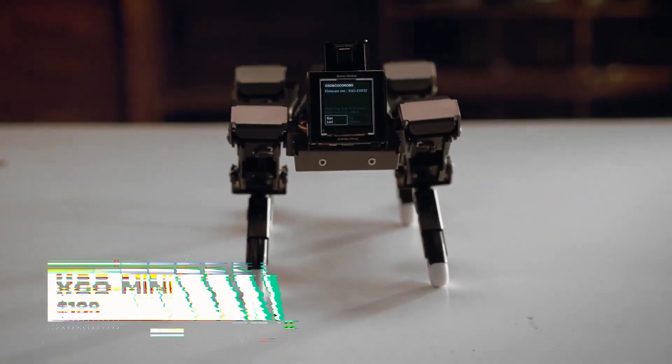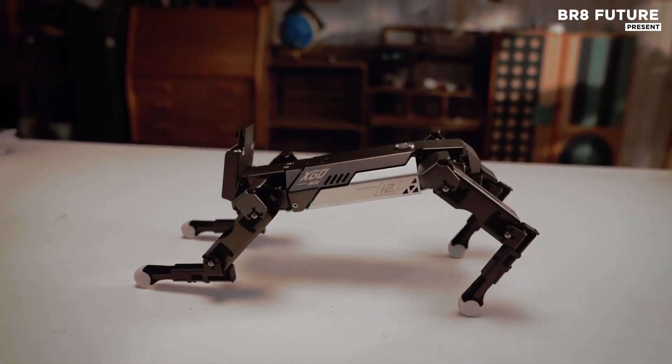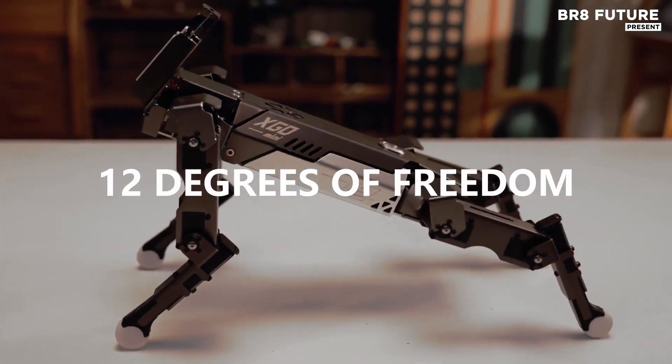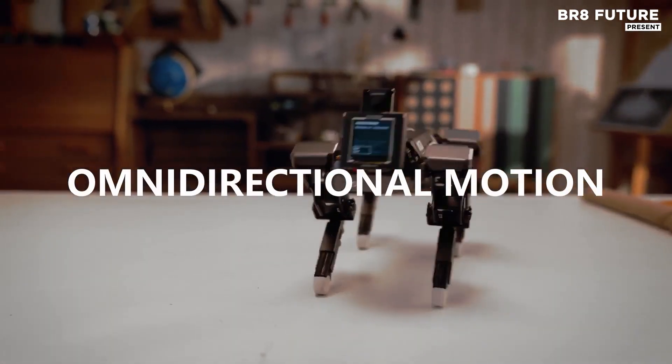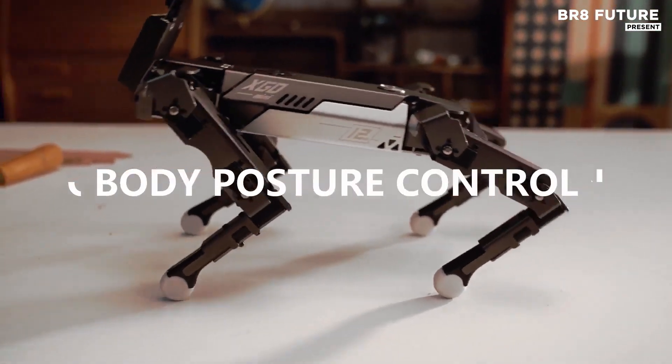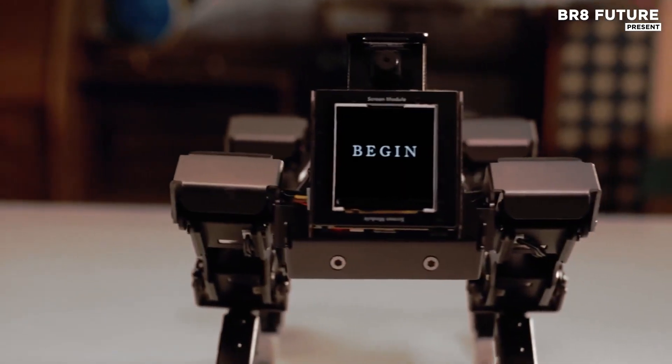The XGO Mini is an innovative quadruped robot designed to bring a new level of interactivity and intelligence. With 12 degrees of freedom, it can move in all directions, giving it impressive agility. This robot offers an omnidirectional range of motion, allowing it to adapt to various environments effortlessly.